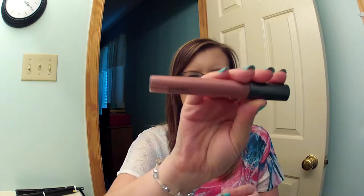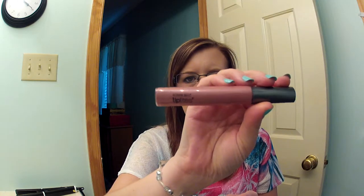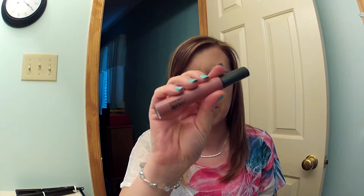For a lip product, I have the Bonne Belle Lip Lights, and I think this is Strawberry something. Mine does not have a name on it, but I'm going to put it on my lips now. So pretty. Just a nice, nude, pinky color. Love it. And they're only like two-something at Walmart.